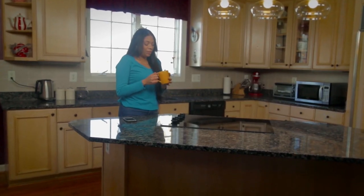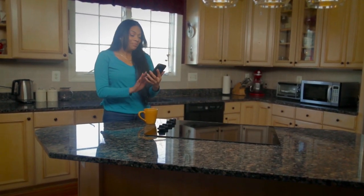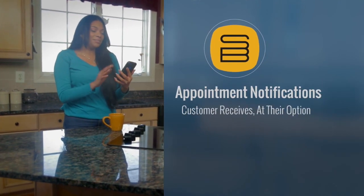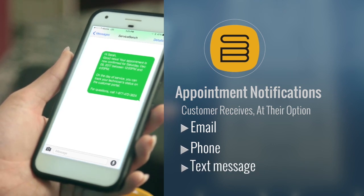We'll now field a call from a customer, create a service order, and assign it to one of our technicians. Once the job is dispatched or the customer schedules on their own, they receive job appointment confirmations, technician status updates, and other notifications via email, phone, or text message, all at their option.